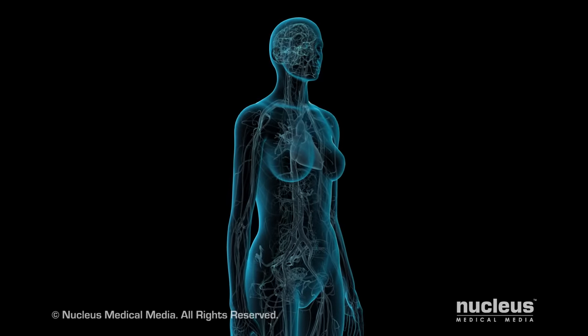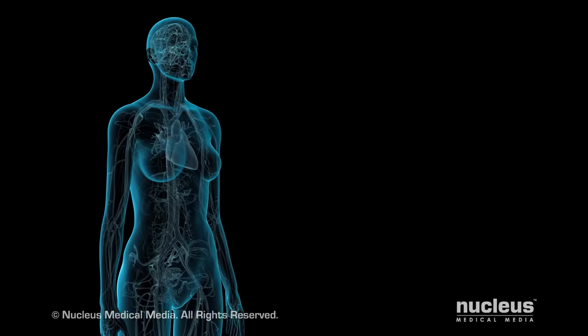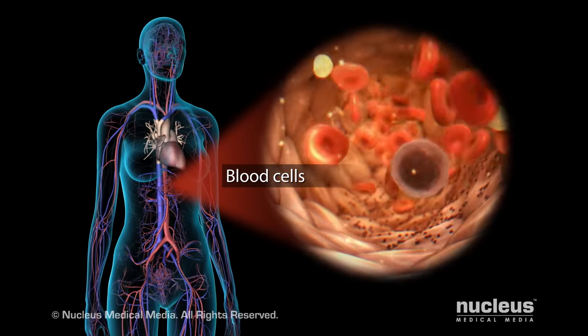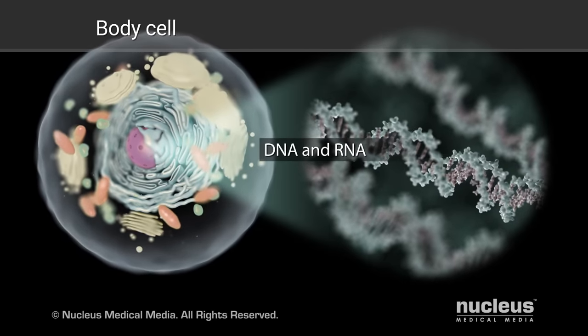Your body needs folic acid to help make new cells, including brain cells, blood cells, and DNA and RNA, the genetic material inside your cells.